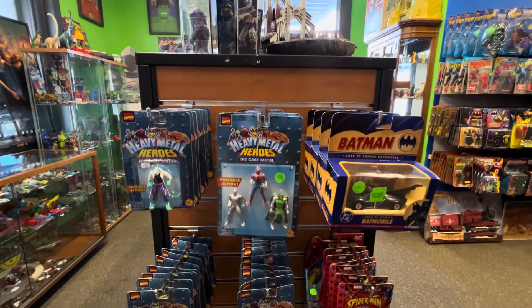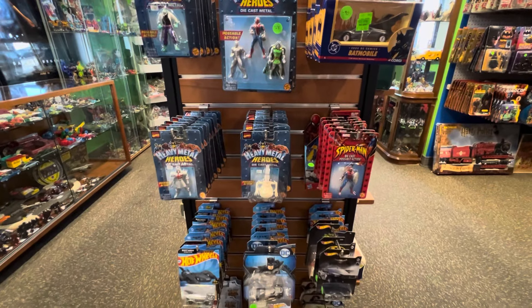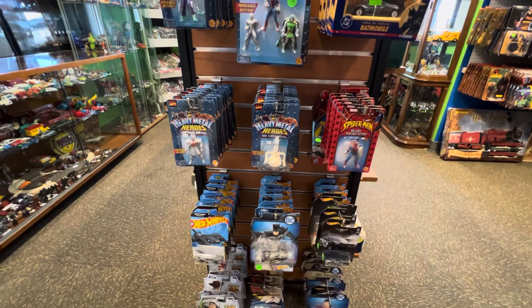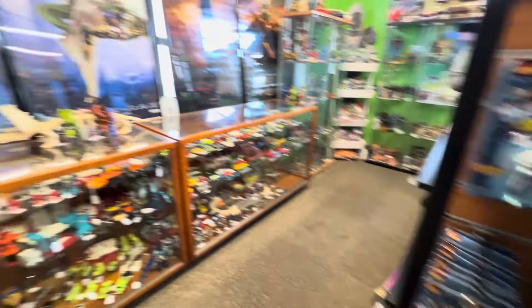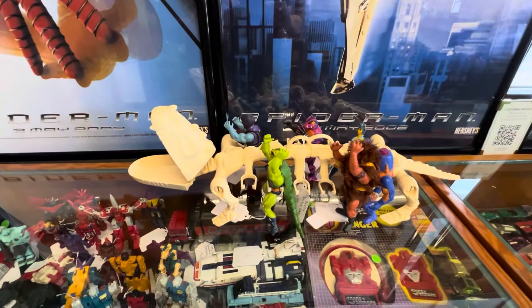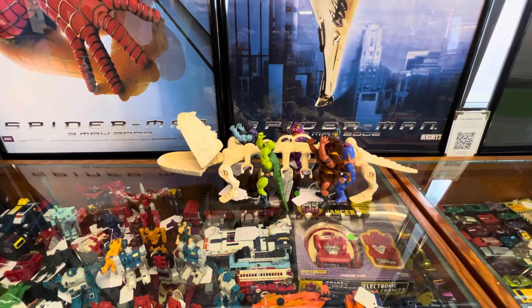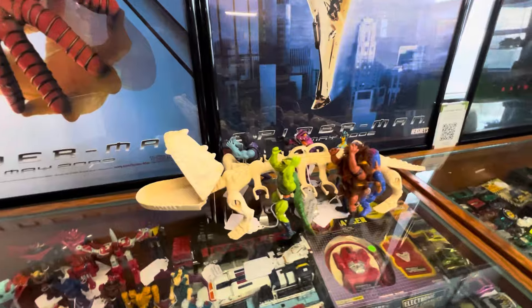Some die-cast Marvel, Batman stuff. Some MOTU up top — the old bag of bones there. He looks like he is in nice condition — not yellowed and unbroken.